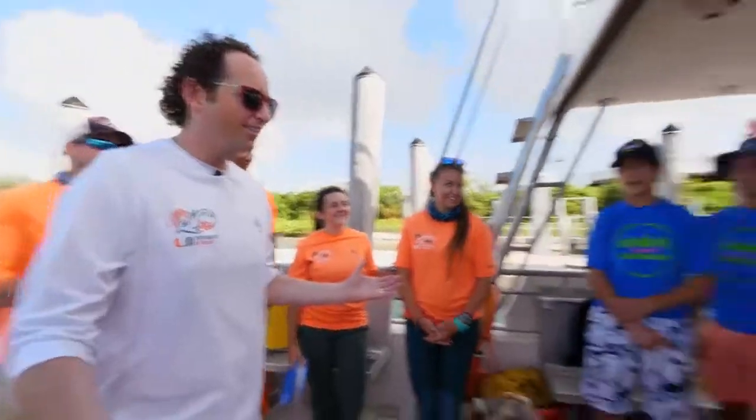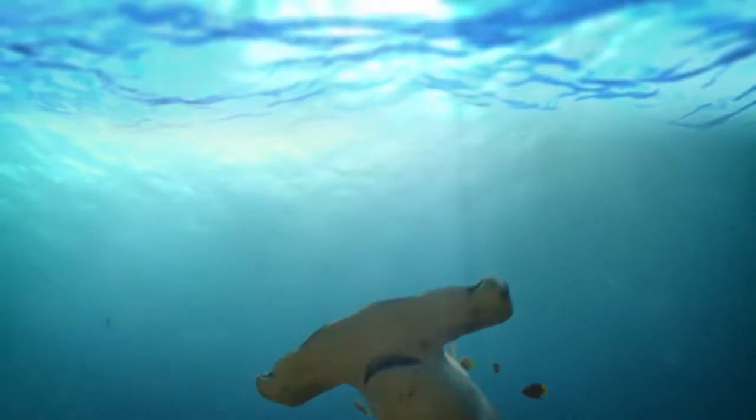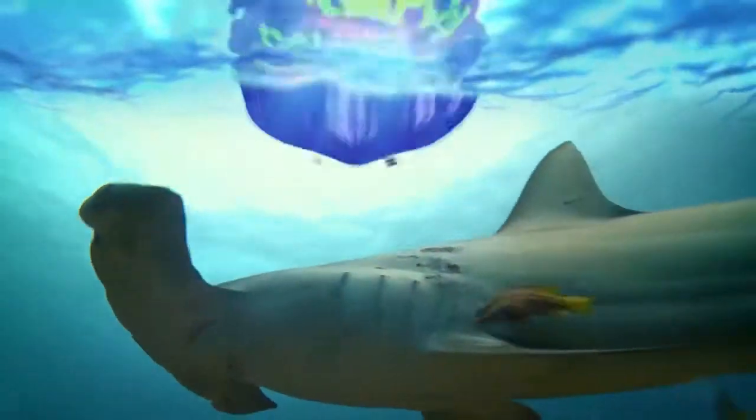So you are going to be scientists for the day — are you excited, are you ready? Let's do it! Stay tuned, we have more fascinating facts coming up on Shark Days of Summer.